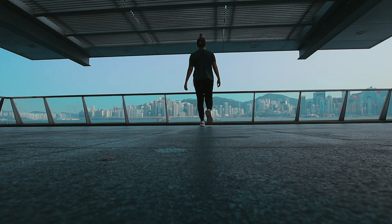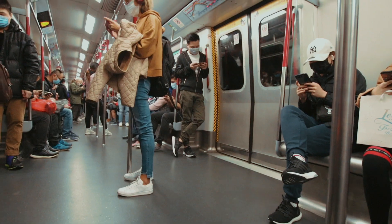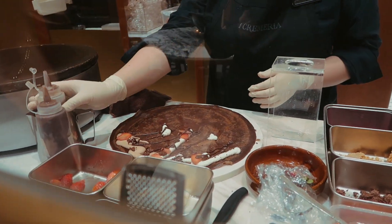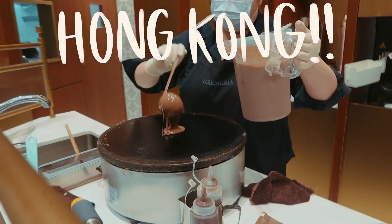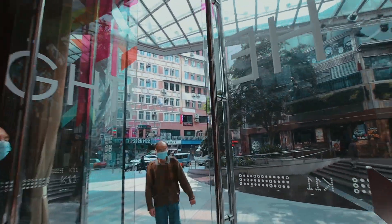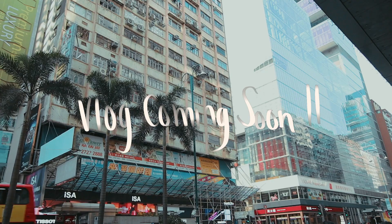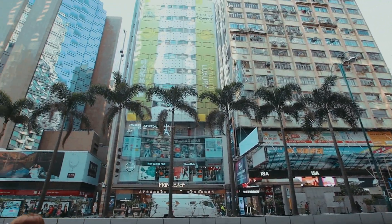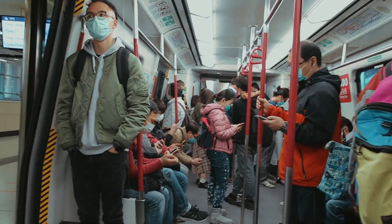Hey guys, welcome back to my channel. For those of you who don't know, my name is Mariah and I am a Canadian flight attendant. Recently I had the opportunity to spend 48 hours in Hong Kong, which is absolutely insane — that vlog is coming next. But first I wanted to show you guys how I prep my skin and the self-care steps I take before a 15 or 16 hour flight, or any flight for that matter.